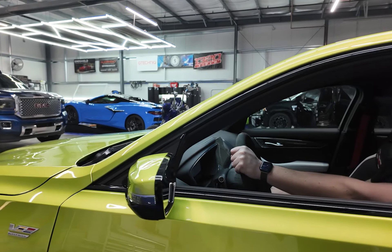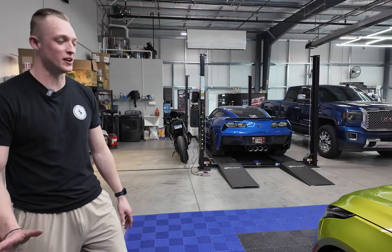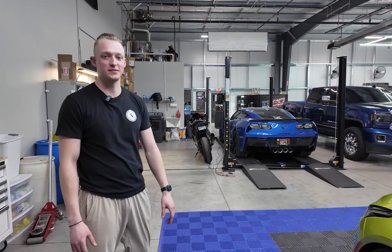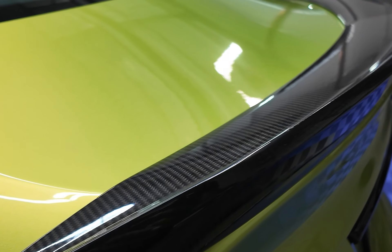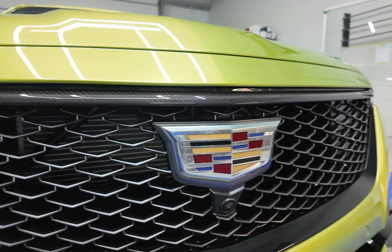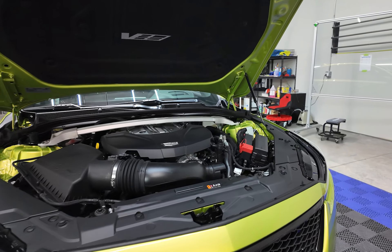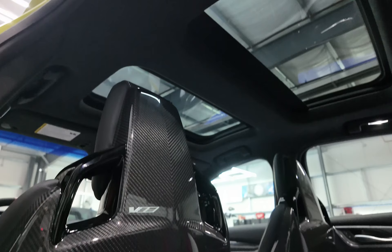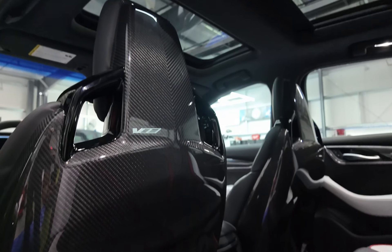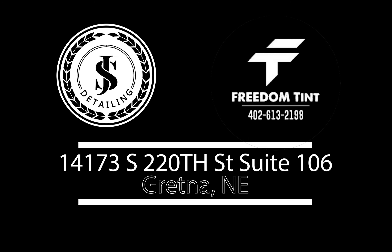We are super excited to work on this vehicle. This is the perfect spec for the car — you're not going to see very many other ones like this. Stay tuned on the channel for any updates. We'll see you next time.